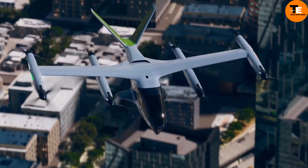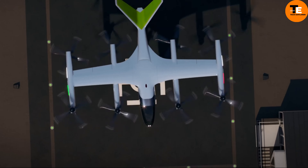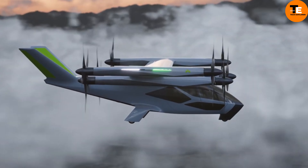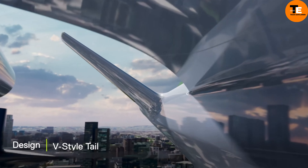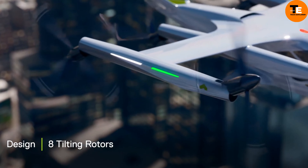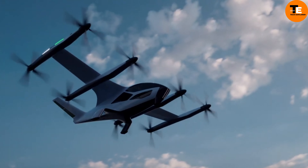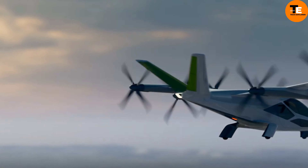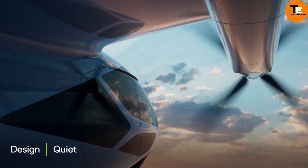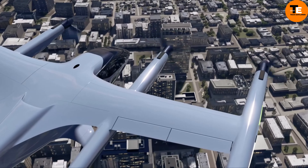The SA2 Project by Hyundai is a groundbreaking flying concept already in the prototype stage. This electric vehicle offers vertical takeoff and landing capabilities, with flight silence akin to a refrigerator. With the ability to seamlessly switch between passenger and cargo configurations, it accommodates up to four passengers, flying approximately 64 kilometers at a cruising speed of 193 km/h. Hyundai aims to commence production of the SA2 in 2028.